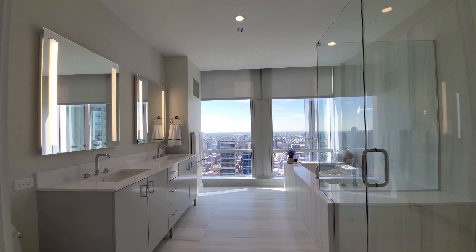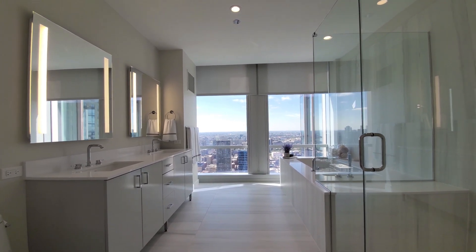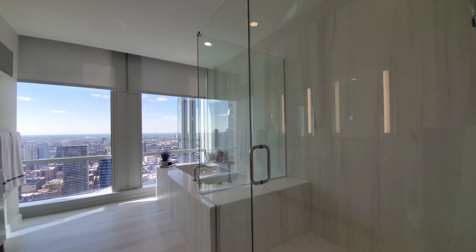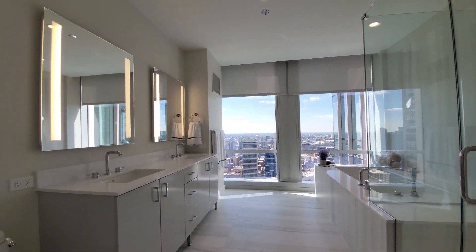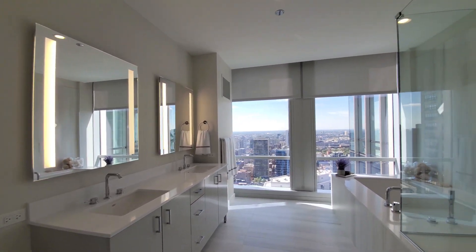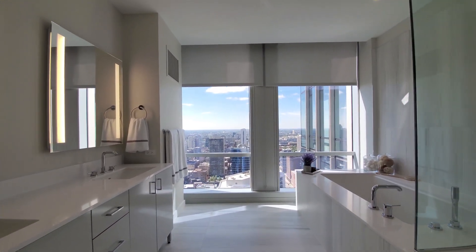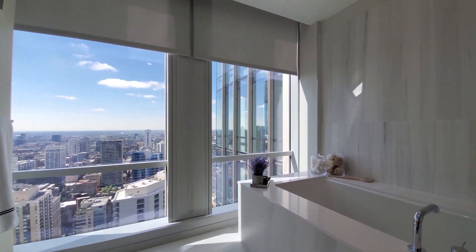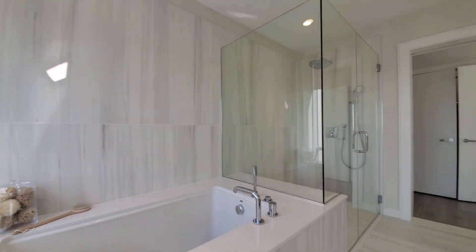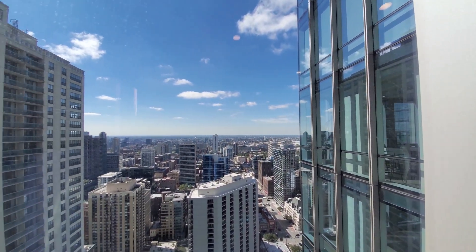Floor-to-ceiling windows facing out to the west. A frameless glass door shower with bench seating and a rain shower head. Double bowl vanity with doors for storage. Recessed lighting up above. And a deep soaking tub — you can watch the sun set from your bath.